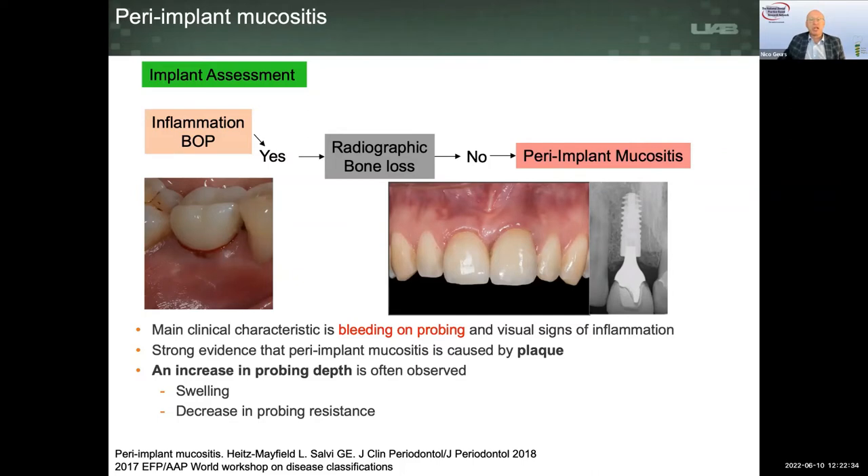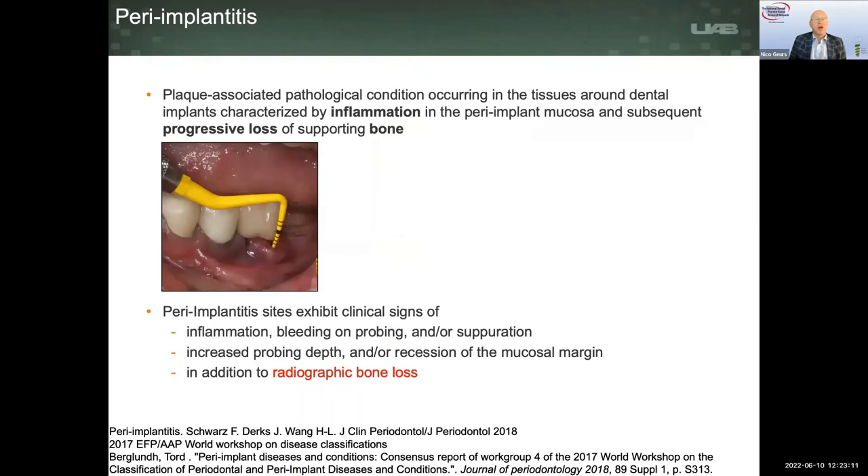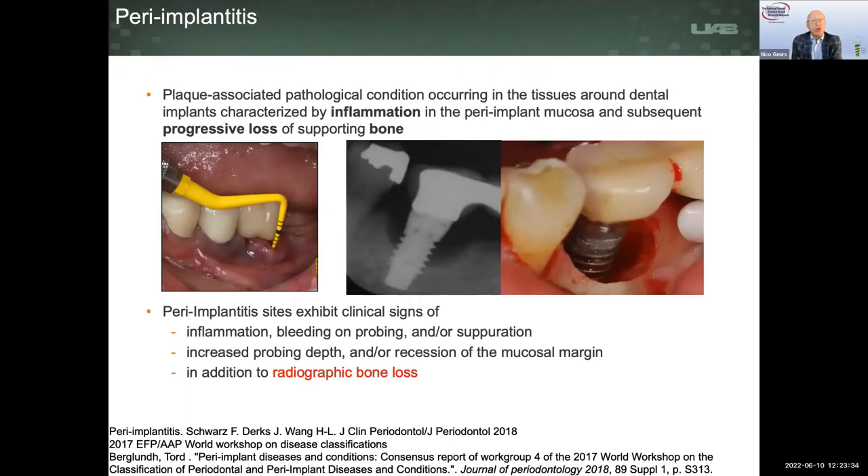Peri-implant mucositis differs a little from gingivitis in that it can occur earlier in the process and tends to be somewhat more resistant to therapy — it may not resolve as quickly as gingivitis when exposed to treatment. We also see a more inflammatory-rich tissue surrounding the peri-implant zone in peri-implant mucositis. Peri-implantitis — the ugly cousin of peri-implant mucositis — is characterized by inflammation that tends to be more exaggerated clinically, and radiographically we also see bone loss. When we flap that back surgically, we can see a circumferential defect.